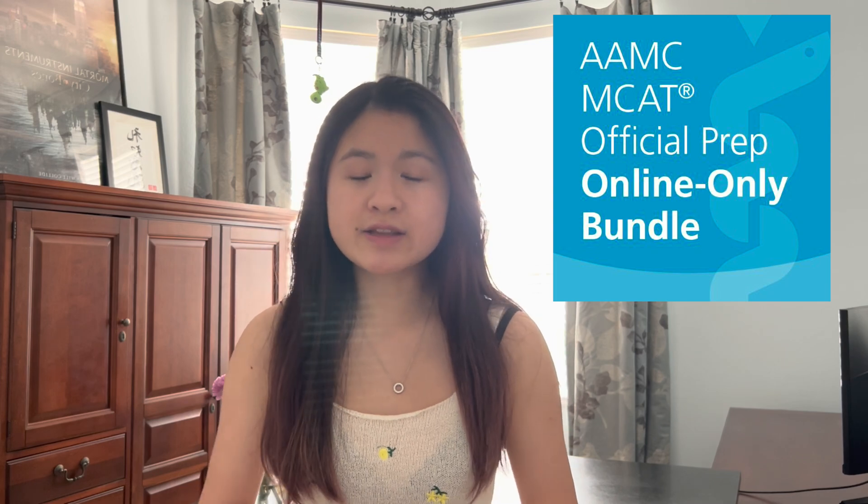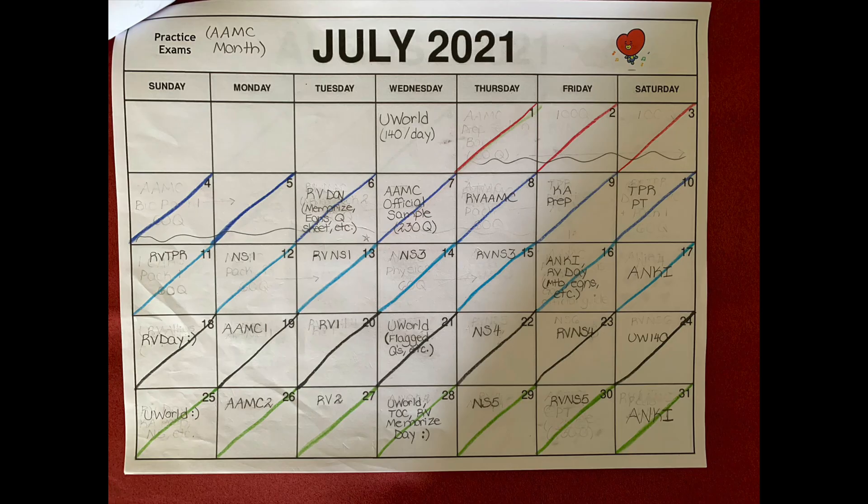Make sure you're prioritizing the AAMC materials above any other materials. In the fourth and final month before my MCAT exam, I focused on the AAMC materials. This included completing all of the practice exams and making sure I spent an entire day after completing each exam to review exactly what I missed, why I missed it, as well as what I got right and why I got it right. It's so important to familiarize yourself with the AAMC material, especially the practice exams, since they come straight from the people making that exam.